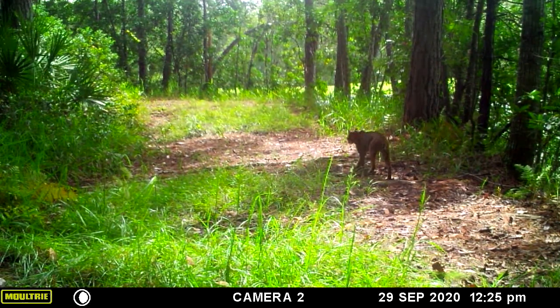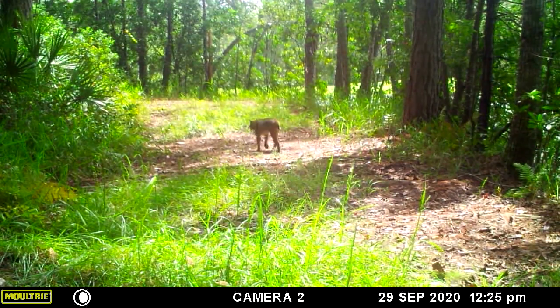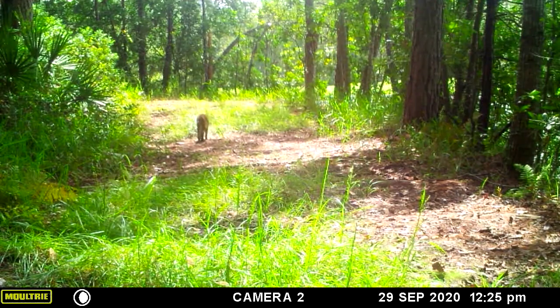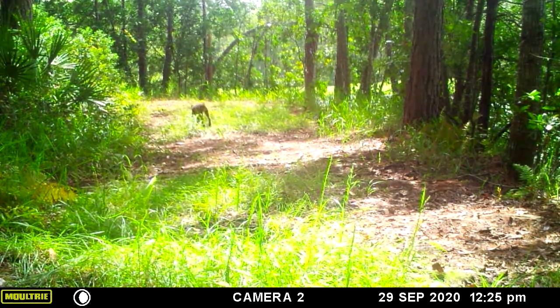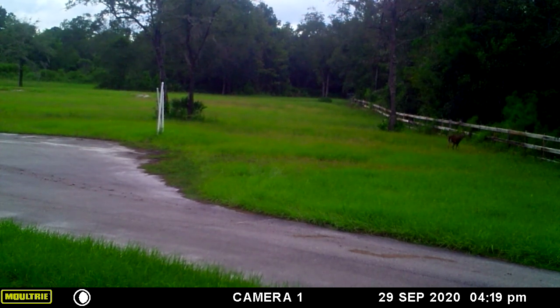And there is a bobcat down by the lakefront — that is Roberta, and she'll have the kittens with her in a future video as well. This deer is just running over to the east fence and just says 'I'm out of here,' boom.